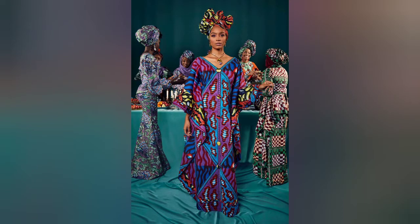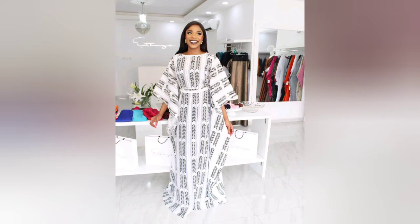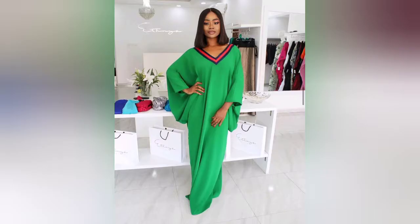Hey beautiful ladies, welcome back to Afri Fashion! In this video I'm going to show you something special, something social, something nice, something adorable. I'll take you straight and show you these kaftan abaya styles.